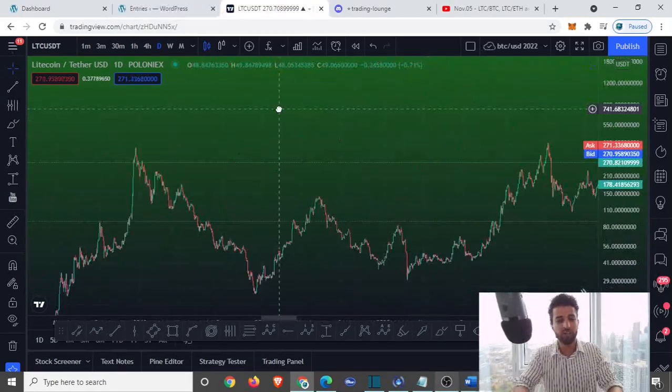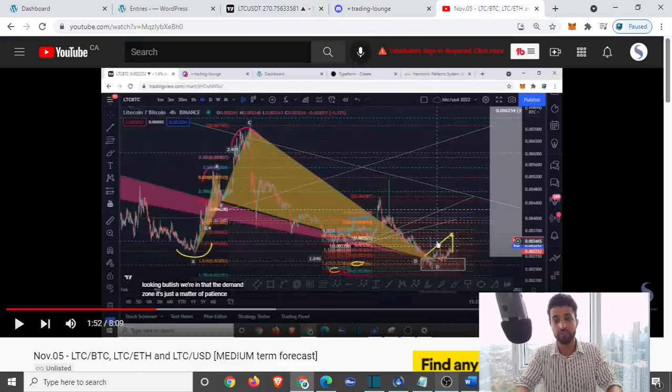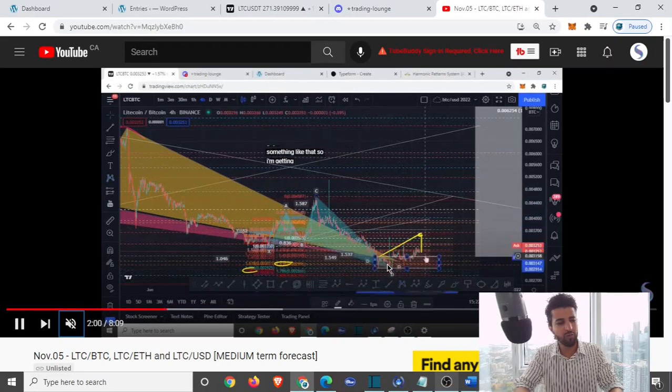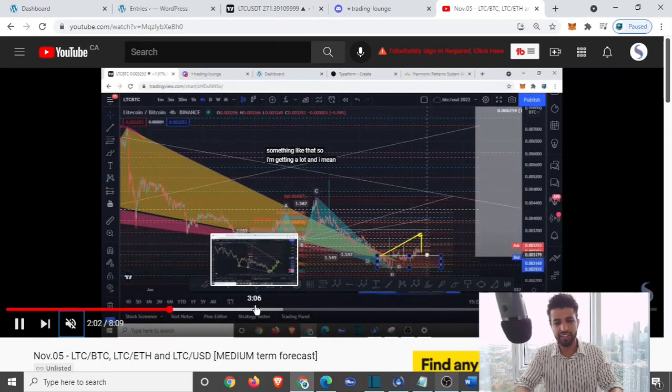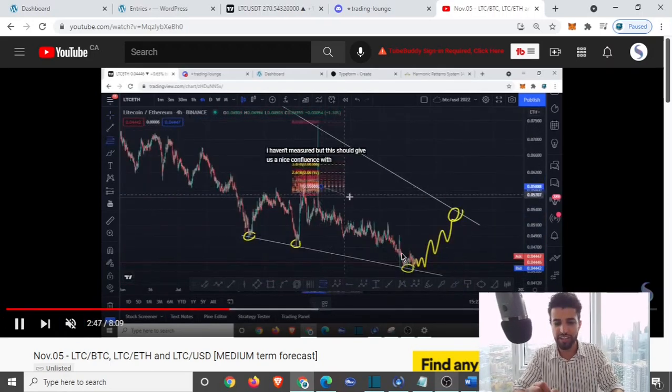Let's find out what Litecoin is doing right now. It's dominating the Ethereum and Bitcoin pairs — should be nothing surprising. If you're a gold member, you should have known. There was so much demand, and I was emphasizing this with the Ethereum pair as well. I told you guys there was going to be some dominance taking place.